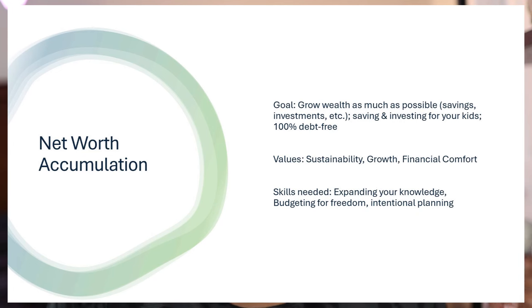N is net worth accumulation — now we're talking about growing wealth as much as possible: savings, investments, et cetera. We're talking about saving and investing for your kids and becoming 100% debt free. If I had to put myself in a category, I'd say I'm in the I category right now — not quite at the N category yet, but I'll get there. They value sustainability, growth, and financial comfort — a different type of comfort where you can go to bed knowing you have a lot more money and options than you used to, and if an emergency happened like loss of income or a severe injury, you know you're good to go. You could stop working for years if you had to and still be fine.